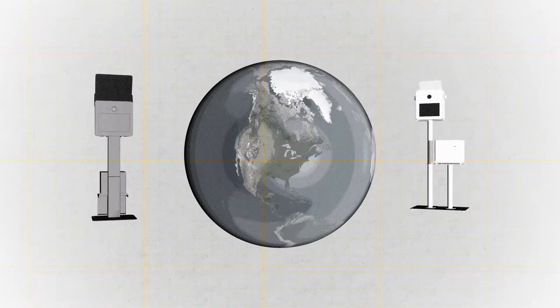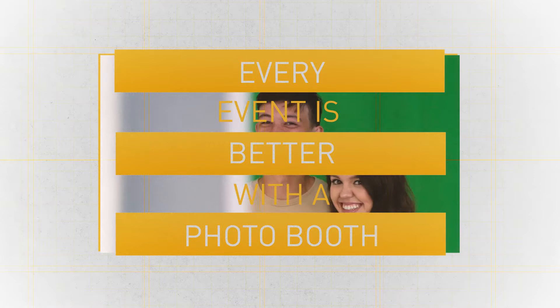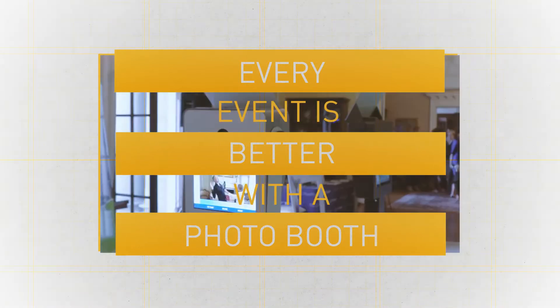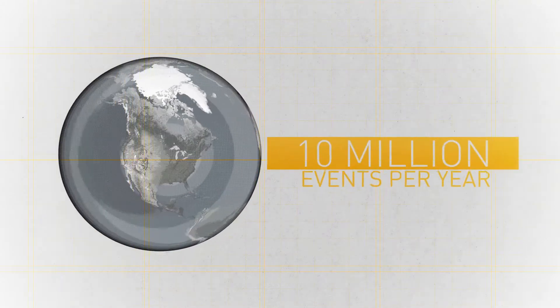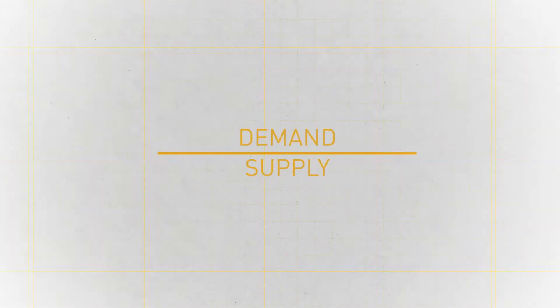The photo booth business is growing faster than ever. From weddings and grand openings to marketing events and holiday parties, every event is better with a photo booth. As a result, there are over 10 million potential photo booth events per year in North America alone. With the demand for photo booths far outweighing the supply, there has never been a better time to get started in this fun and booming industry.